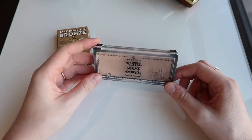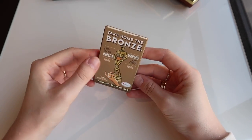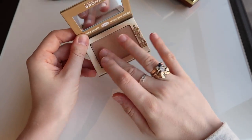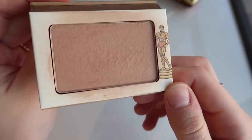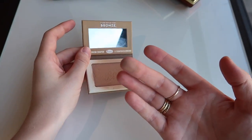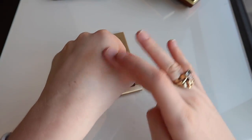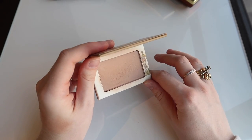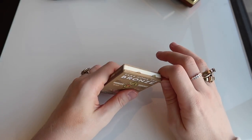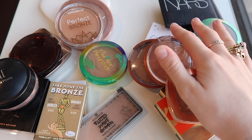Then we have the Balm Take Home the Bronze Anti-Orange Bronzer in Oliver. This is a little bit more of a warmer toned matte bronzer, but it is a really nice formula. Even though it looks like it's got hard pan, it's still pigmented when you put your brush over it, so it doesn't really affect the quality. You do have to be quite light-handed with it, but it is a really nice tone — quite neutral but it still adds a bit of warmth. I quite like this one so I think I'll keep it. So those were all my powdered bronzers — I'm keeping 12 and I'm decluttering 13, so I'm doing really well, over 50%.